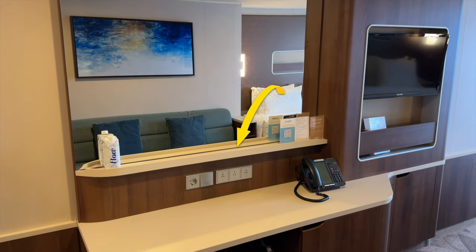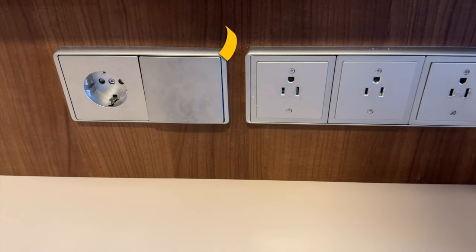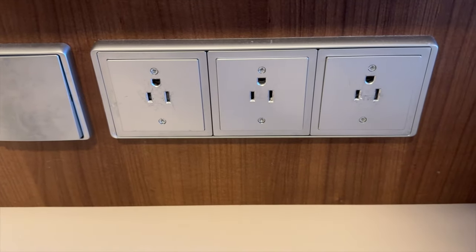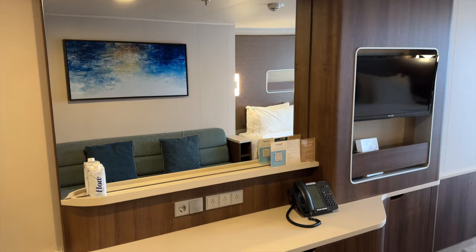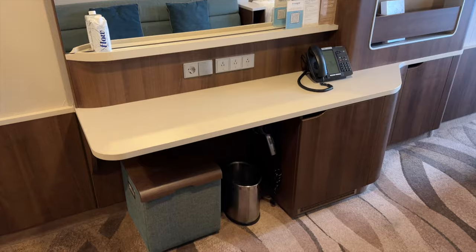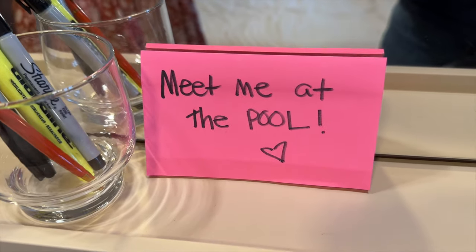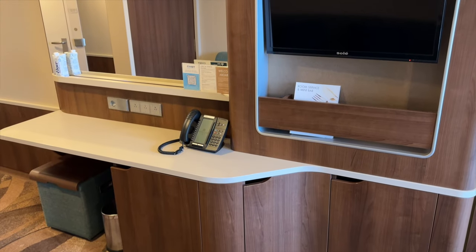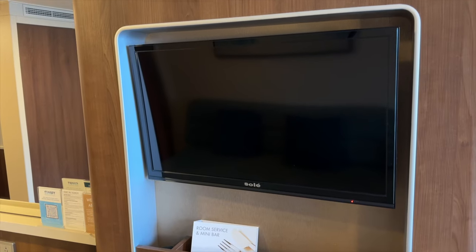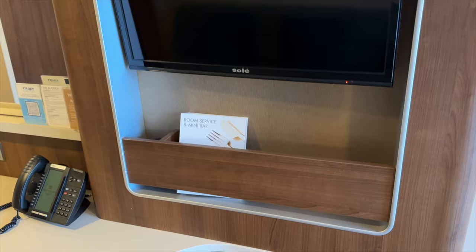We got a lot of use out of the clever storage at this vanity, including this little ledge where you can place smaller items. There are three standard electrical outlets and one European outlet for keeping your devices charged. I like to pack sticky notes and use the glasses provided in the room to store things like pens for leaving notes for your cruise companions or your room steward. Beneath the TV there's a storage shelf that works well for books, folders, and even your freestyle daily newsletters.